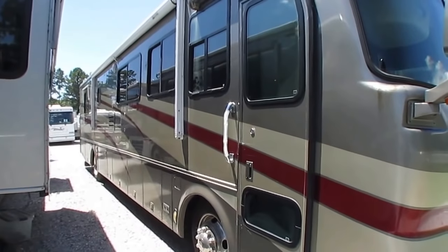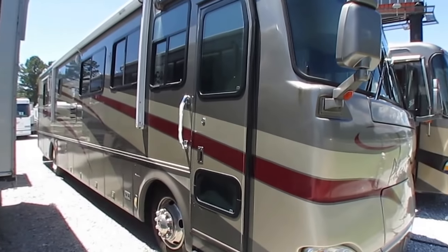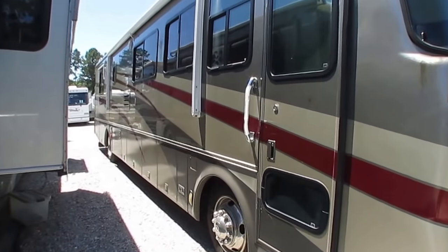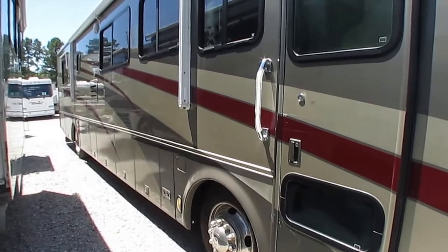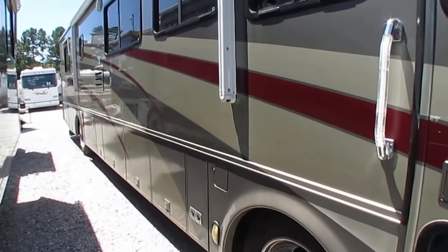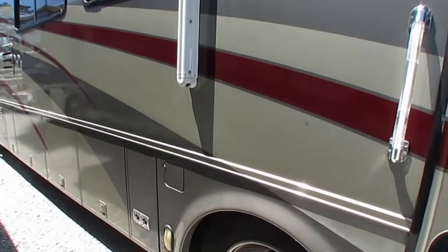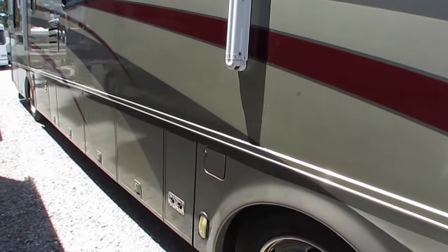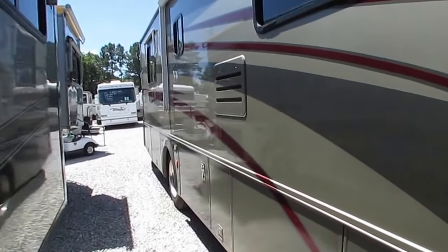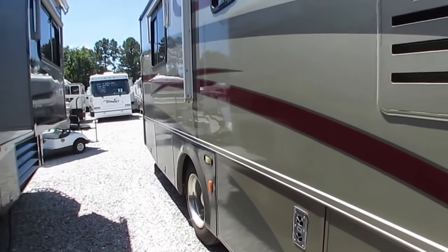This is the Phaeton, it's a 38 GH, double slide — two slides on the same side. Full body paint. Got the 330 Caterpillar diesel, that C7 that's pretty much legendary in its own right. This is one of the most popular engine choices for RVs — a high torque, 860 pound-feet of torque, with a 10,000 pound towing capacity. With that 330, it's not going to kill you on fuel mileage like a 400 or 450 would, and you can still go 75 or 80 miles an hour.